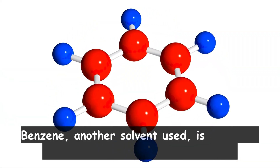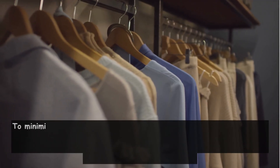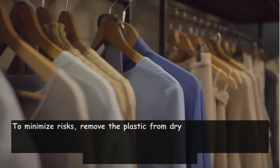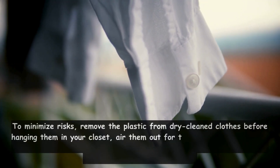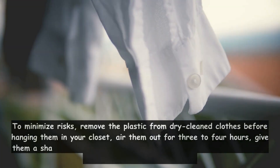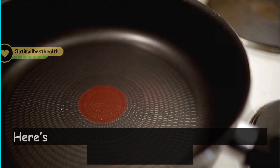Benzene, another solvent used, is a volatile organic compound linked to cancer. To minimize risks, remove the plastic from dry-cleaned clothes before hanging them in your closet, air them out for three to four hours, give them a shake, and store them away from heat and sunlight, which can intensify the release of vapors.